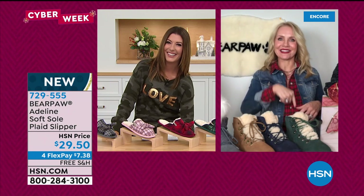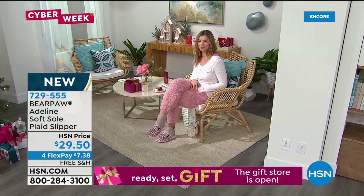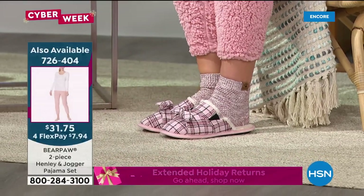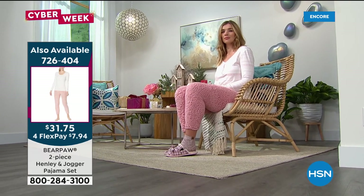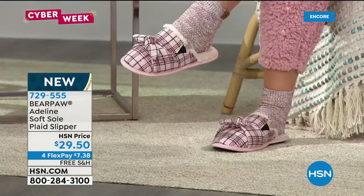I'm obsessed with these — I'm a sucker for plaid too. I need the red ones, the pink ones, the green ones! Bear Paw is known for slippers — no one does a slipper like Bear Paw. The outsole is a TPR rubberized outsole so you can go outside, get the paper, do a little lap around the house or walk the dog. The best part is just the cuteness factor. I love the goring on the side — it gives the slipper that bend and move. It's a very comfortable slipper that stays on the foot. It comes with a little gift bag — perfect as a gift.